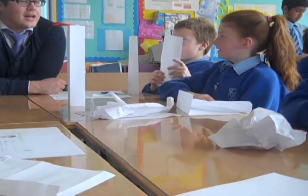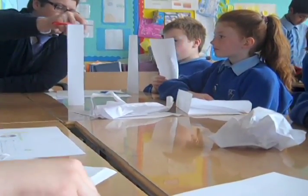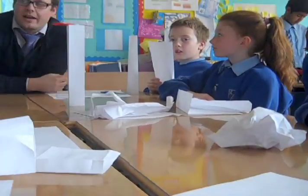If you blow really hard it will fall, because you've got the sides loose. If we had tape it would be different. So don't blow really hard — just do a normal blow.